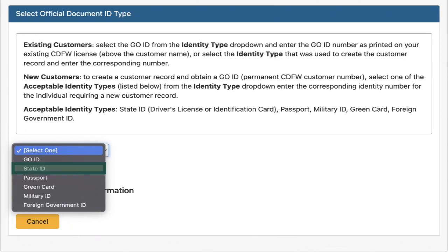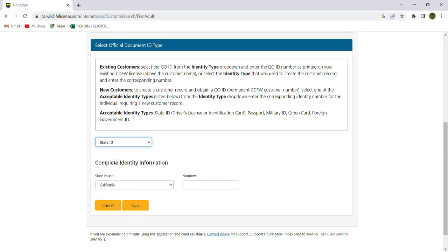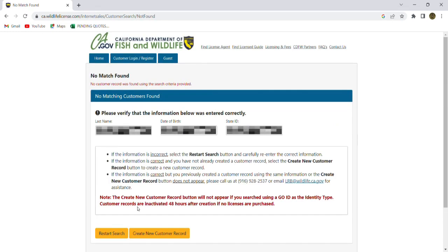I'm going to select State ID. You can see there are other options — passport, green card, things like that — but we're going to select State ID. The state ID is issued in California and I'm going to go ahead and put that in there; this is a driver's license number. Then click Next. What this does is it goes in and checks using that state ID, the date of birth, and the last name to make sure that there's not another person with that same information, or maybe possibly you have a GO number already assigned to you.